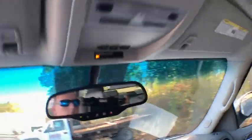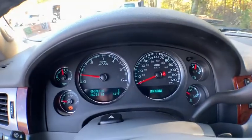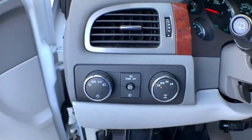Universal garage door opener, CD player, electronic stability control, fog lights, power windows, compass, security system, rear window defroster. Come take a test drive today.